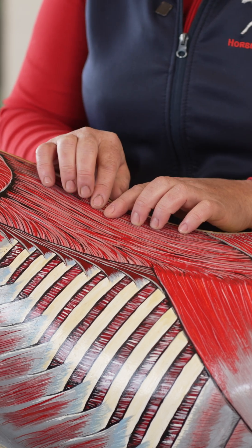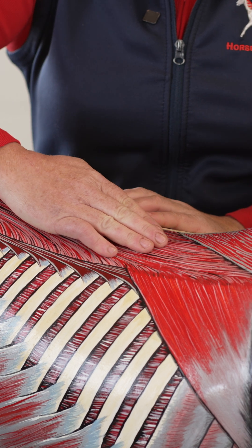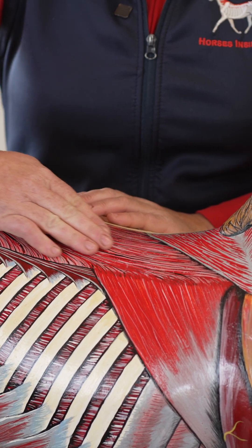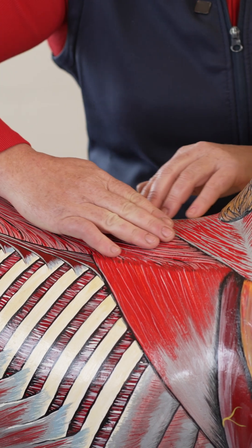It truly is a long muscle. Longissimus dorsi, a large gymnastic muscle, fills this area on top of the ribs and at the sides of the spinous processes in the thoracic region.